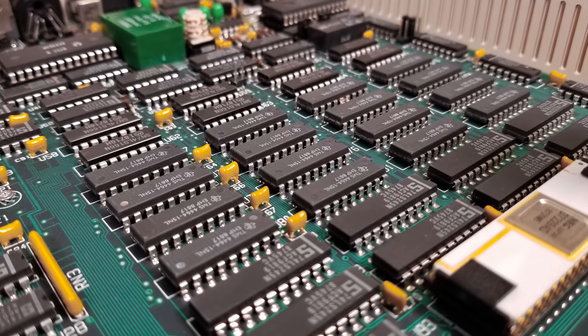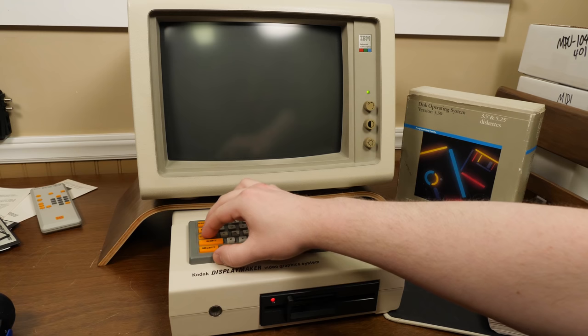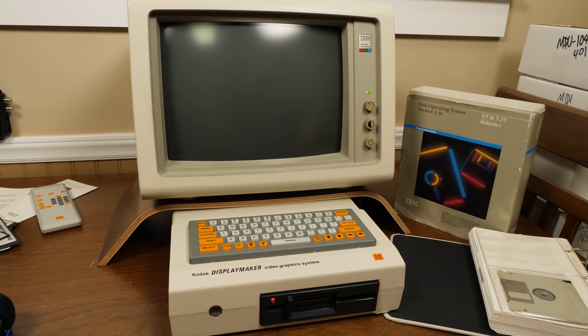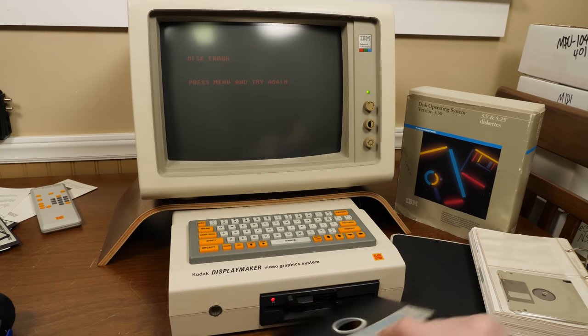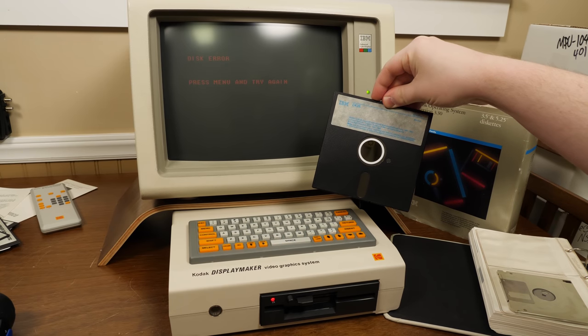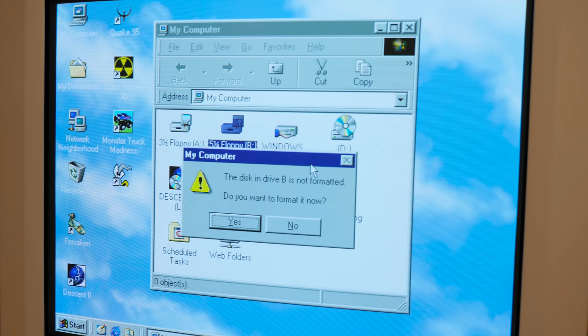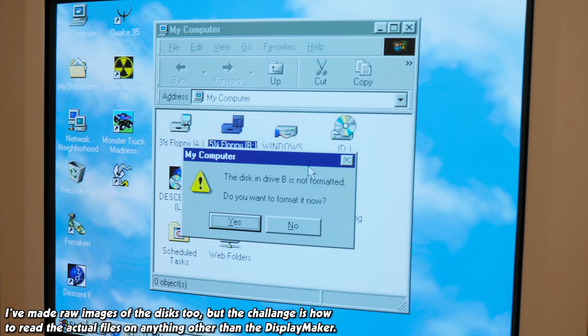As far as RAM goes, it's obviously enough to keep the DisplayMaker software loaded — at least 512K, judging by the number of DRAM chips. And no, it does not run DOS. I tried both PC-DOS 3.3 and MS-DOS 5 with no luck, meaning that despite appearances it is not actually a PC clone or even MS-DOS-compatible out of the box. Likewise, the disks themselves aren't readable on a PC, only showing disk formatting prompts whenever examined in DOS or Windows environments. Bit of a shame, but alas.